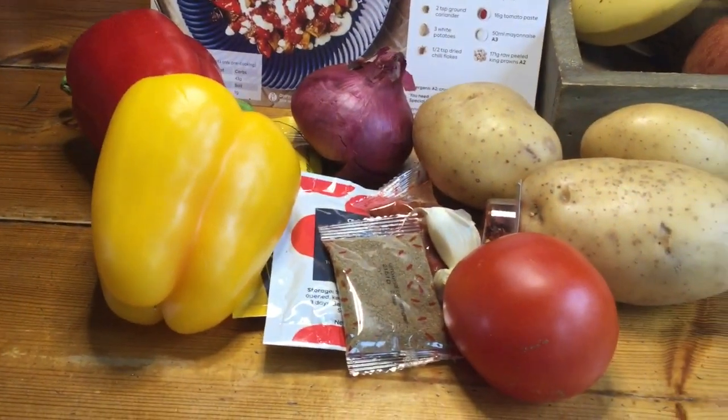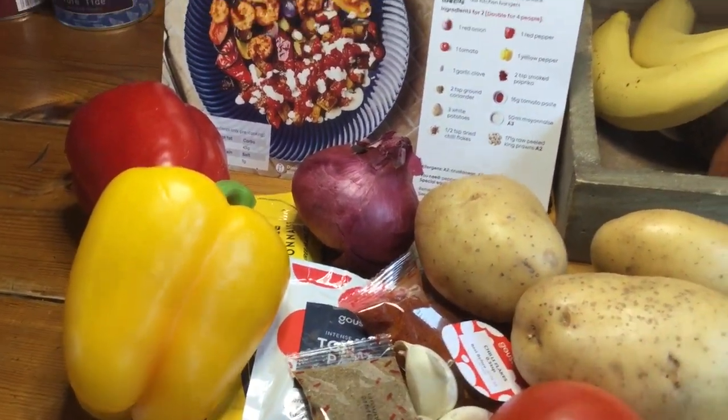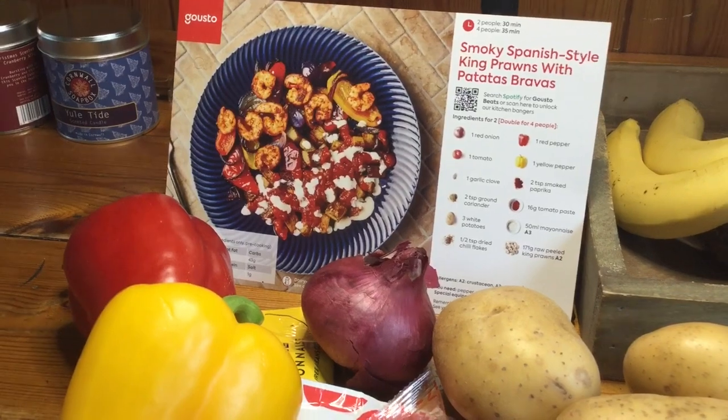Hopefully this is going to take me back there. I've got all the ingredients and I just need to chop them and cook them, follow the instructions on the back of the card, and I will show you what it's like and let you know what the taste is like as well.